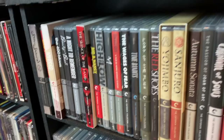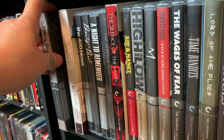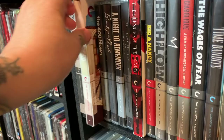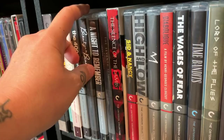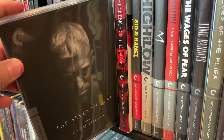We're going to get right into the first shelf. If you are not familiar with the Criterion Collection, they are organized by spine number — not in alphabetical order. I keep them in order of spine number. First one is Seven Samurai, next is The Lady Vanishes, Amarcord, The 400 Blows — I really enjoy this one — Beauty and the Beast, A Night to Remember (that's about the Titanic), and The Seventh Seal, a classic from Ingmar Bergman.